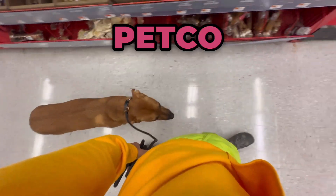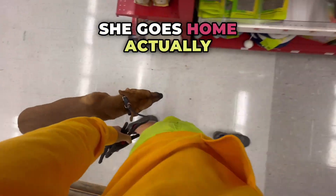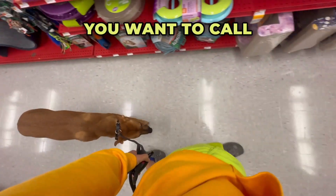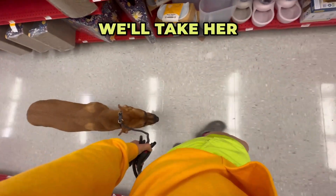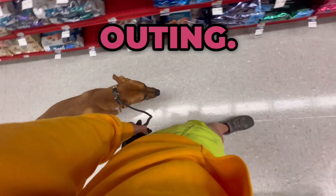Hello everybody, we are at Petco and I am with Scout. She goes home actually tomorrow, so this is her final exam, if you want to call it, her final field trip. We'll take her on a pack hike and we'll also dremel her nails, but this is her final outing.